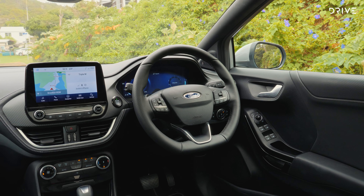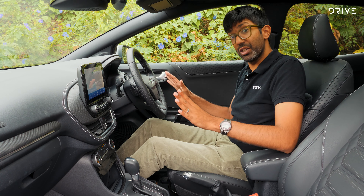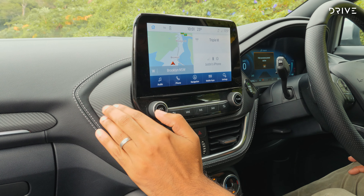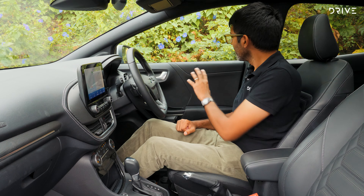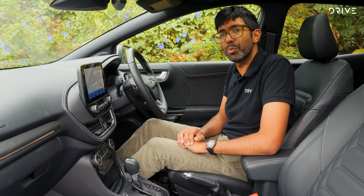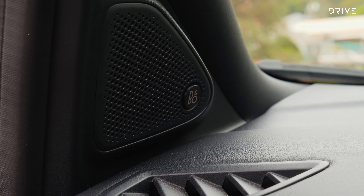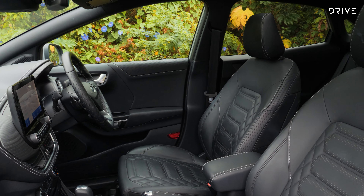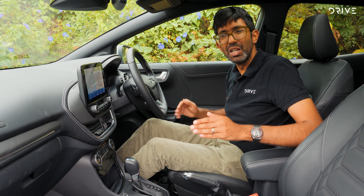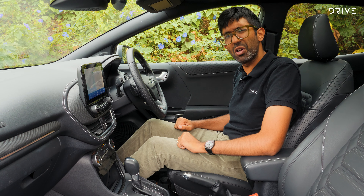Jumping behind the wheel of the Puma ST-Line V for the first time certainly reveals quite a high-end cabin. The presentation is nice. You've got a nice selection of materials — some stitched vinyl on the dash, some textured faux carbon fibre that looks and feels nice, and some padded vinyl on the doors. If you look a bit closer, you'll notice even more luxury touch points, like an opening sunroof, a 12-inch digital instrument cluster, a Bang & Olufsen stereo, and these wonderful sports leather seats. They are manually adjustable, but both driver and passenger have a massage function which rubs your back up and down, helps the lumbar, and keeps you comfortable on longer road drives.